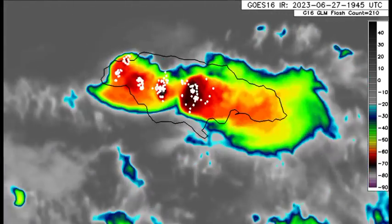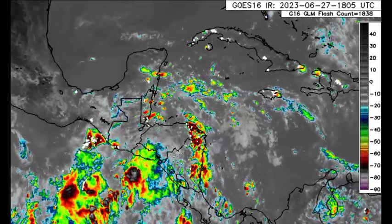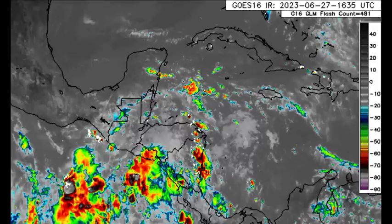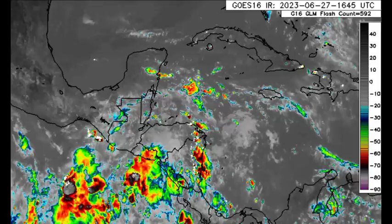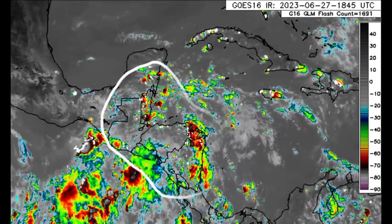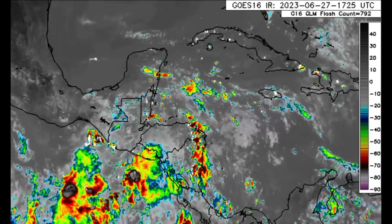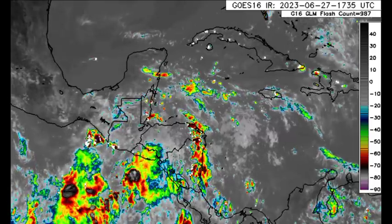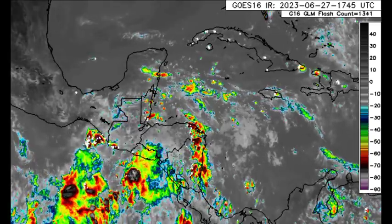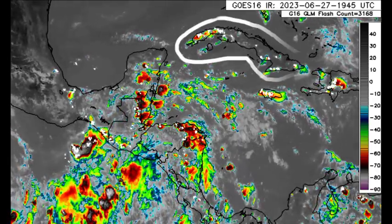Looking at other parts of the Western Caribbean, there isn't as much activity in Central America compared to yesterday, but there is still a lot there. Across sections of Belize, the Yucatan, Guatemala, Honduras, and Nicaragua, we can see lots of showers and thunderstorms developing. That tropical wave is moving further into the Eastern Pacific, so conditions will gradually improve for the area. For the Cayman Islands, there isn't too much. We also see some activity developing across parts of Cuba and sections of the Bahamas.